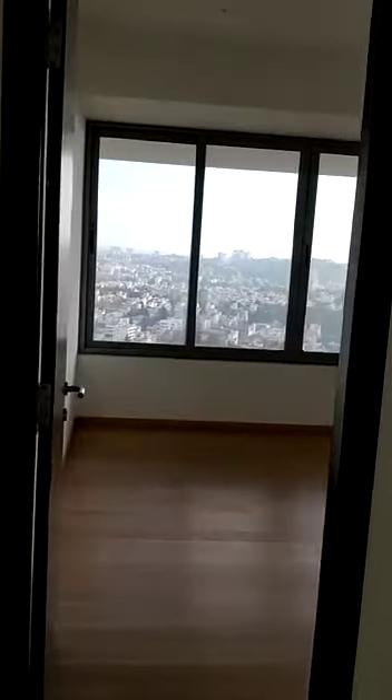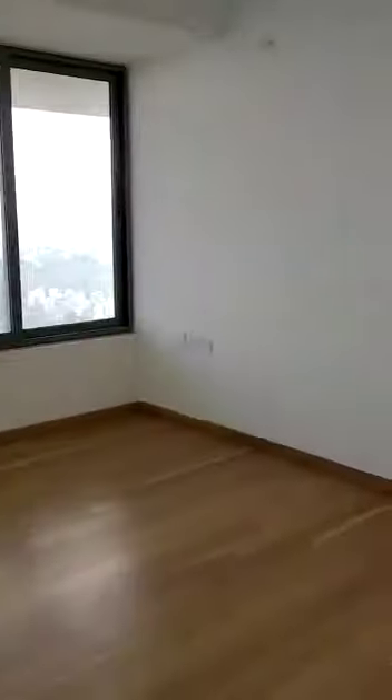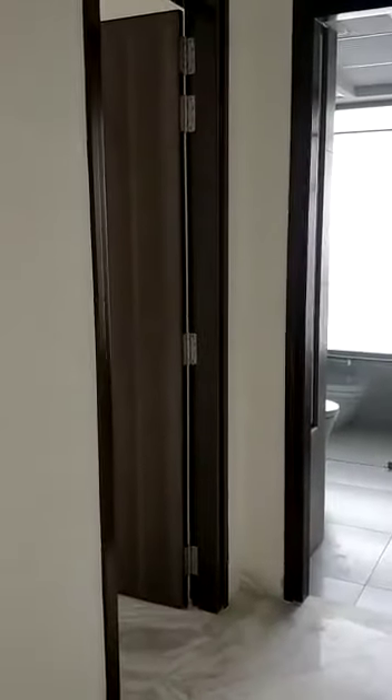This is the guest bedroom. Here comes the master bedroom.